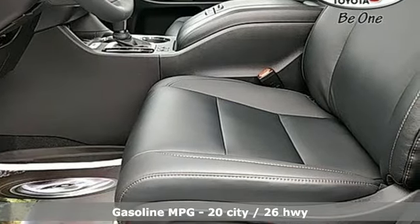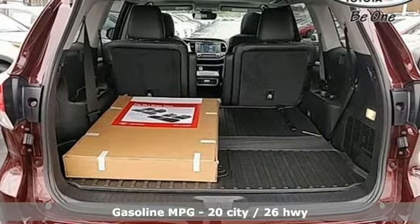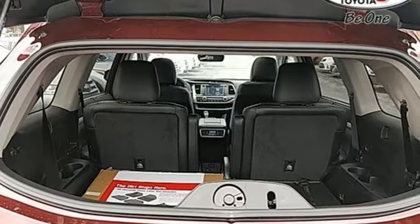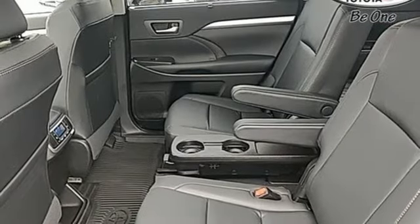Streaming audio, power heated mirrors, front heated leather bucket seats, auto-dimming rearview mirror, wireless phone connectivity, dual-zone climate control, V6 engine.